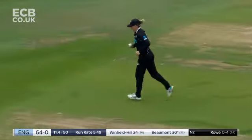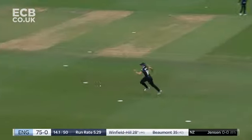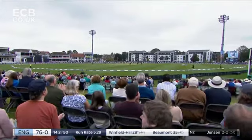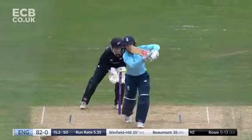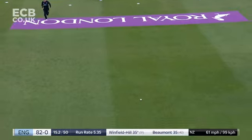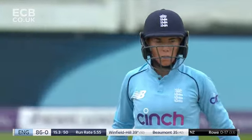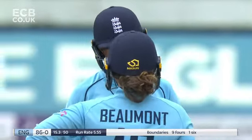She moves to 30 with a tidy boundary. Really good from Winfield Hill, she goes into the 30s. The shot on its own was beautiful from Lauren Winfield Hill.